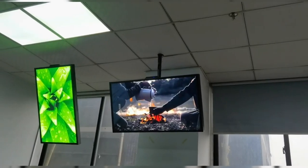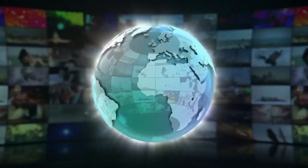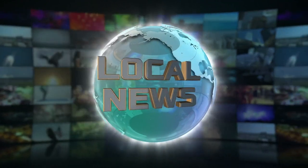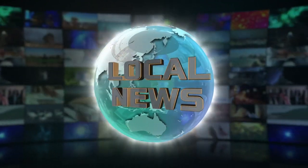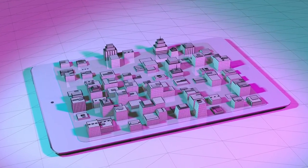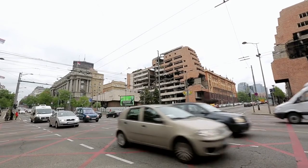One of the most significant benefits of outdoor digital community boards is their versatility. They can display a wide range of content, from advertisements for local businesses to emergency alerts and public service announcements. This makes them a valuable asset to communities of all shapes and sizes.